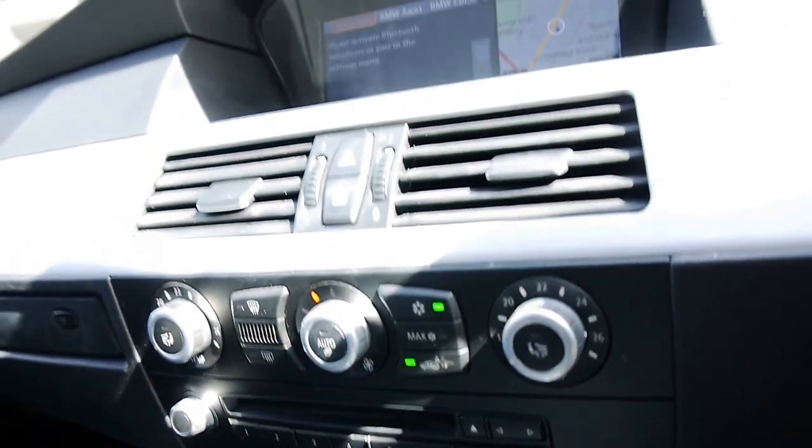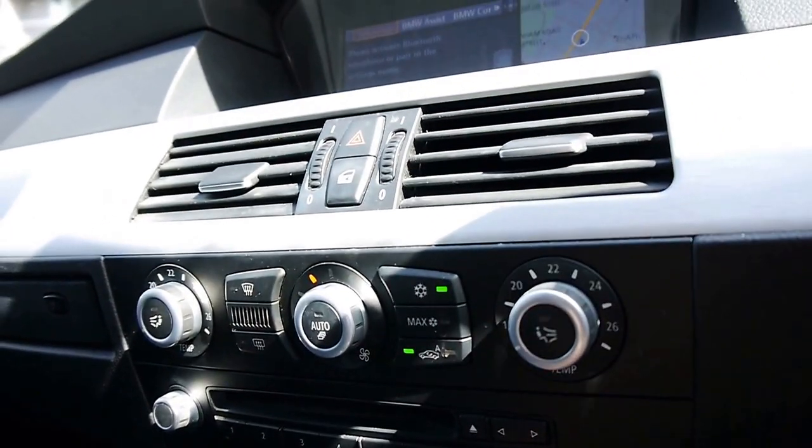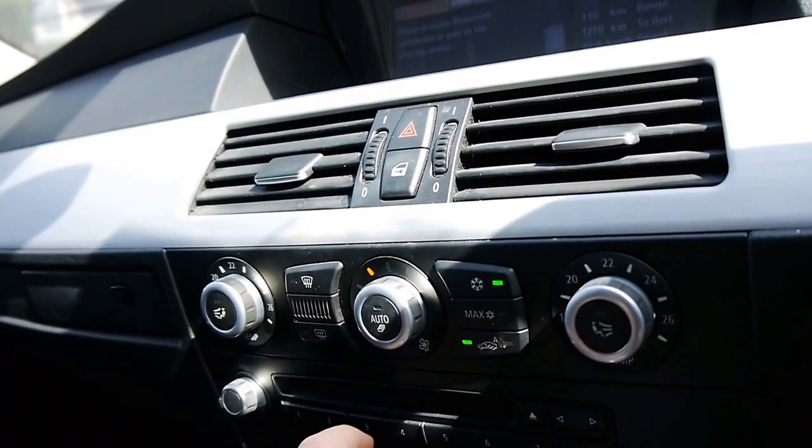You've got the DVD drive there. If you want to watch a DVD — or it may actually be for navigation as well — yes, that is for the navigation. So you've got your DVD drive there, but that slot is for the navigation disc.